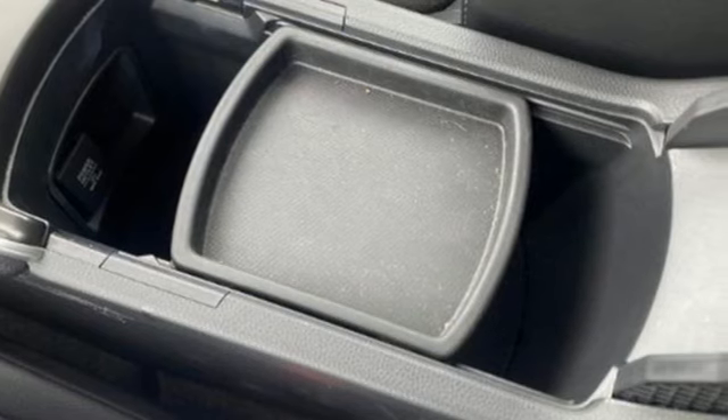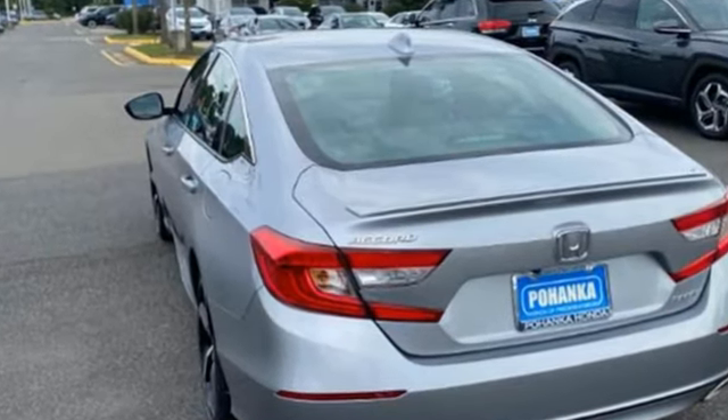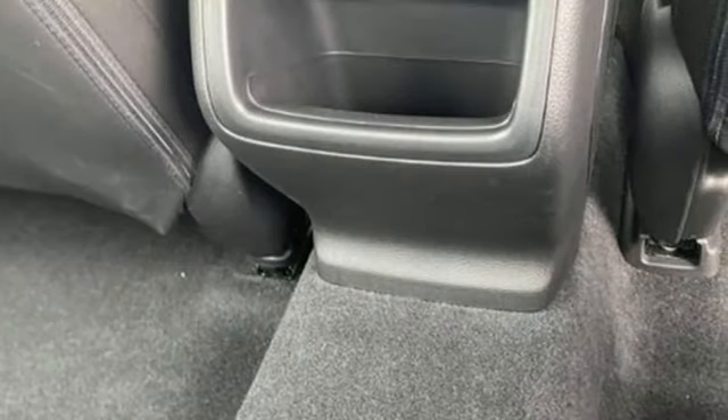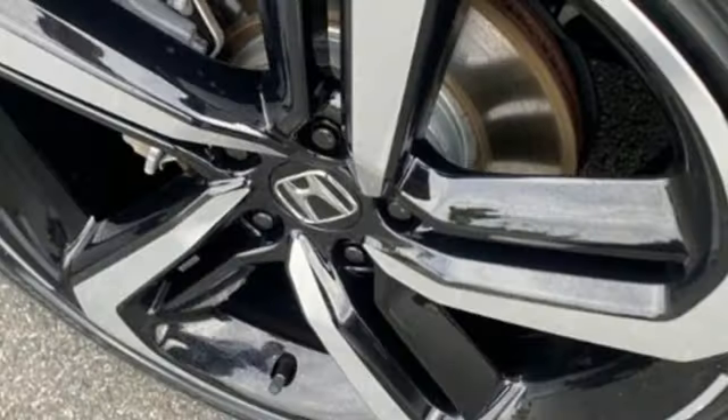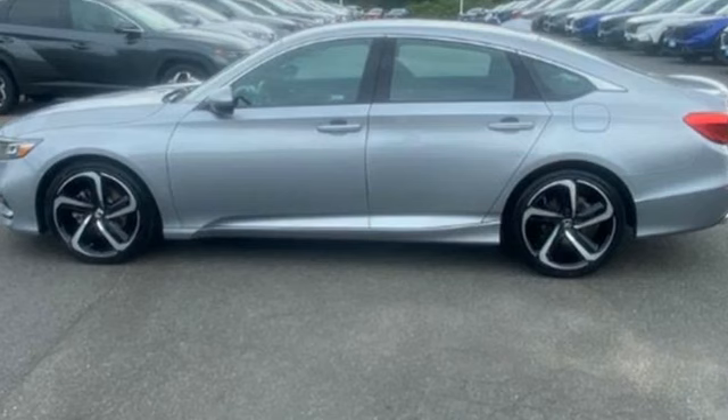It's well equipped with the features you need: active noise cancellation, wireless phone connectivity, dual zone climate control, push button start, eight way power driver seat, intercooled turbo inline four cylinder engine, rear lip spoiler, gas pressurized shocks, and external memory control.